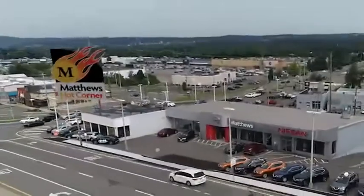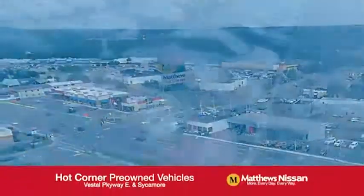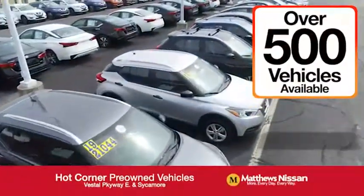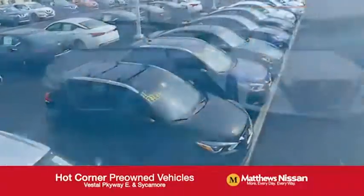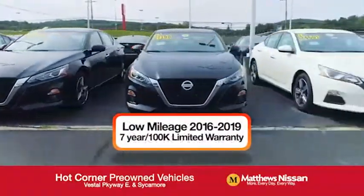At the Matthews Hot Corner on the corner of the Vestal Parkway and Sycamore, we've got over 500 pre-owned vehicles available, including 75 factory certified Nissans with a great warranty.